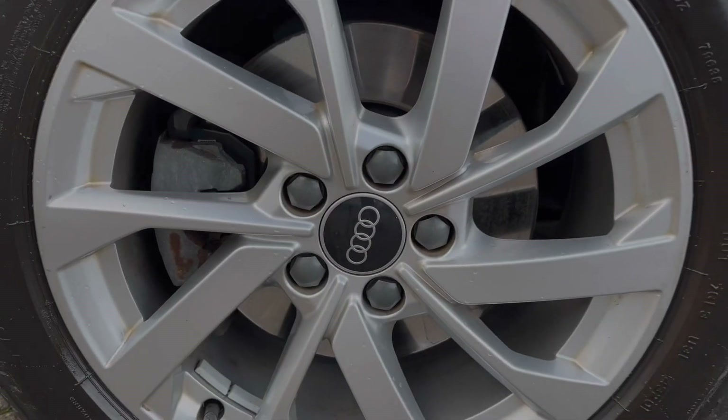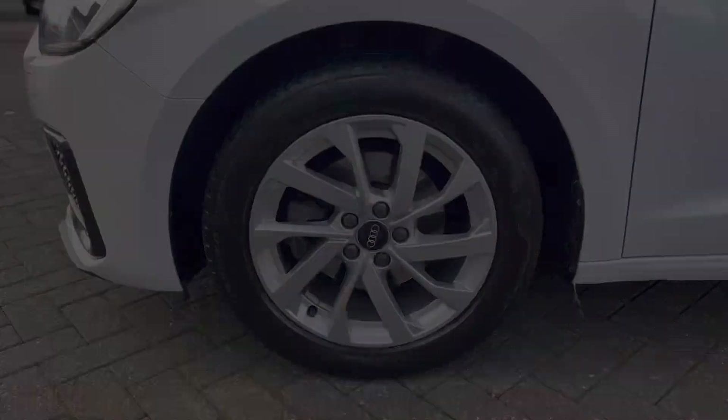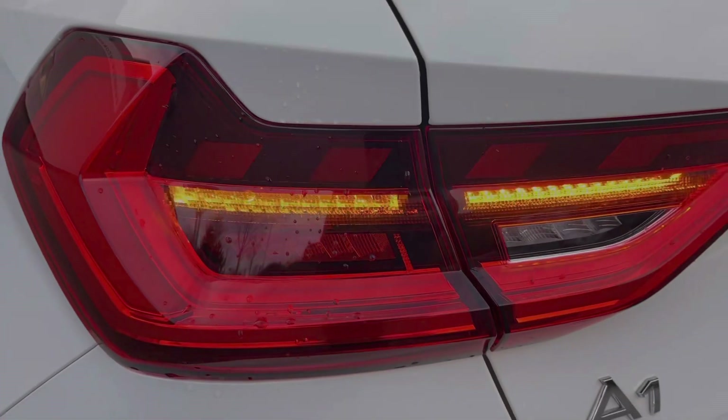Down the side of the vehicle we have the 16-inch 10-spoke turbine design alloy wheels, giving a sporty look to the car's side profile. The LED headlights as well as LED taillights keep you nice and visible on the road.